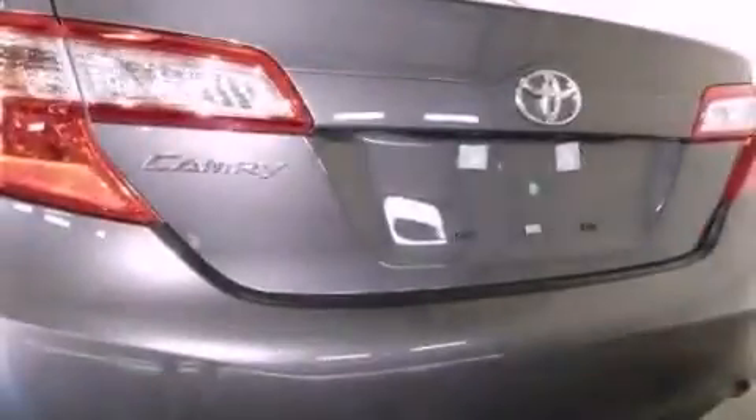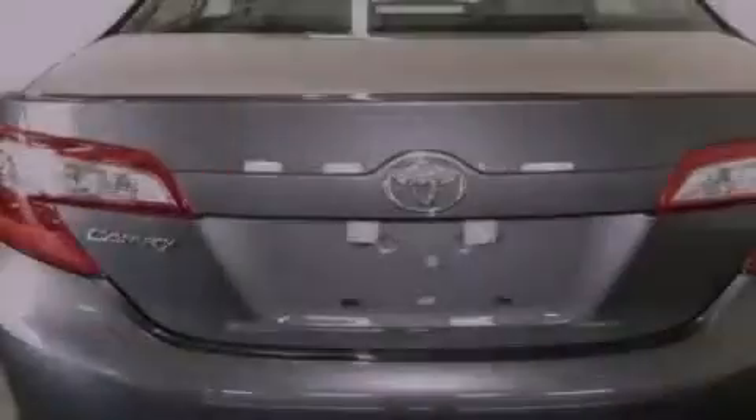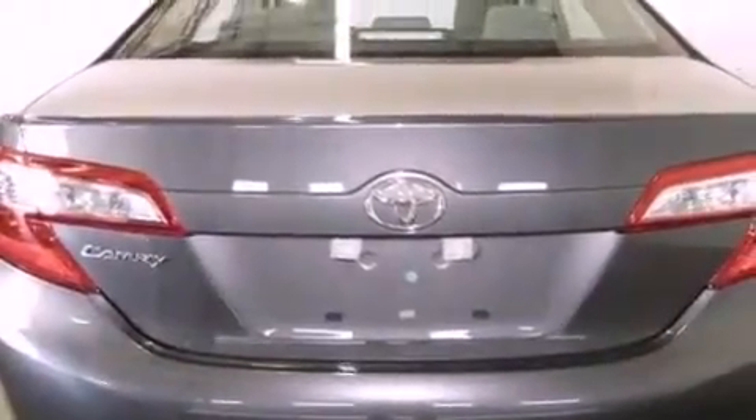An anti-lock braking system. Side impact airbags. Latch-ready child seat anchors. A collapsible steering column. Cruise control. And an auxiliary power outlet.